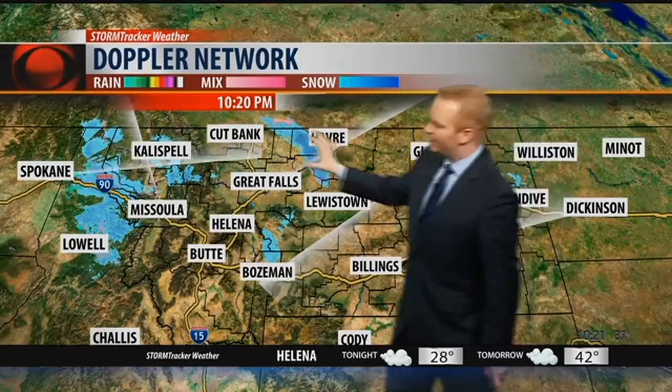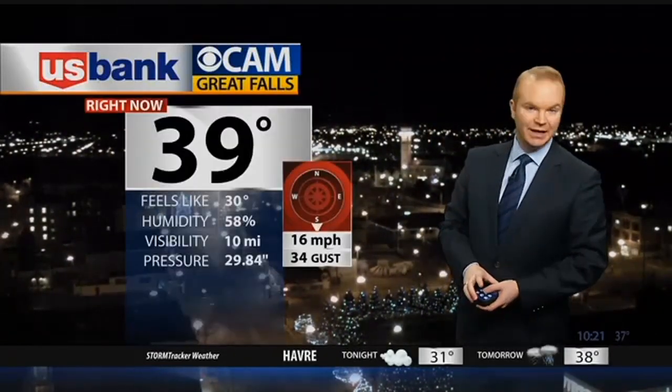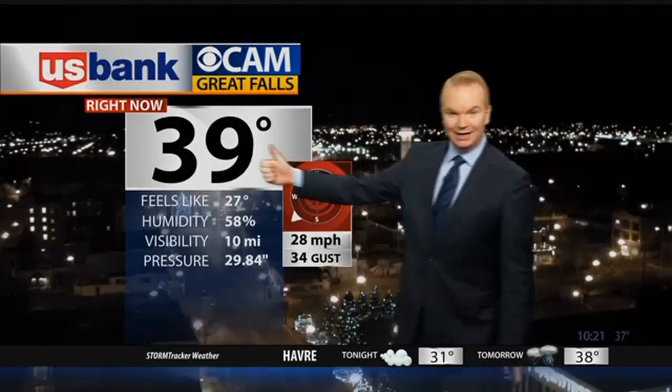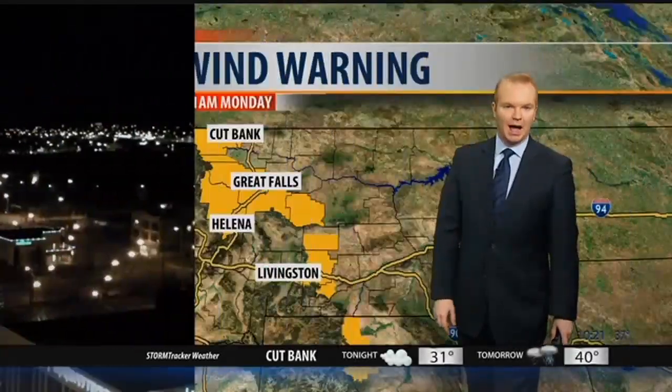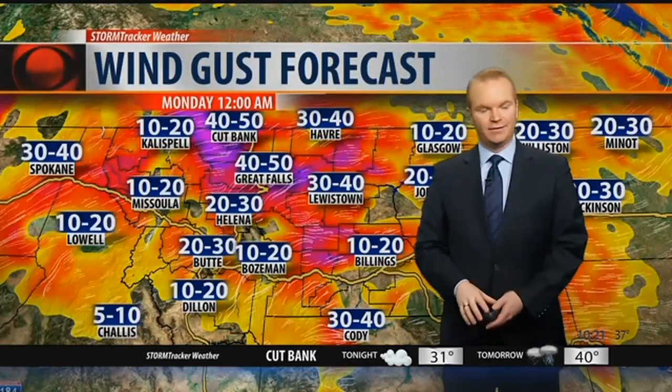We've got more snow developing right now in western Montana. You're looking live at our U.S. Bank cam in Great Falls. The camera is bouncing around because the winds have really picked up here tonight. Temperature has actually gone back up thanks to those increasing winds, gusting here at the station right now to 34 miles per hour out of the southwest. We have a high wind warning in effect for the Rocky Mountain Front, Great Falls, Cut Bank, Helena, down to Livingston until 11 o'clock in the morning.